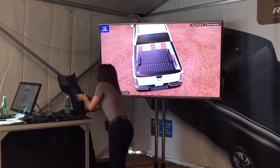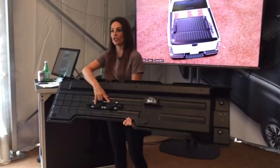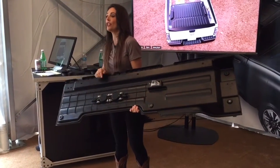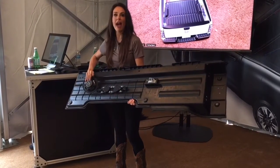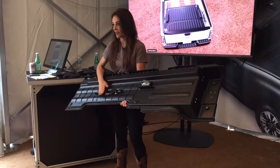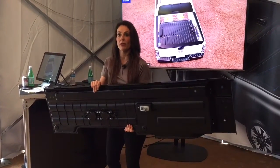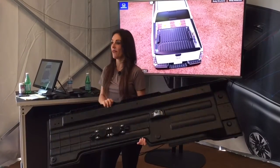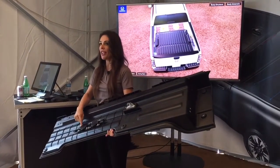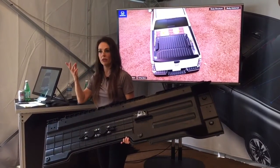On the back of the bed panel, we have mounted two exciters each — two on each side panel and two on the headboard. These act like a magnet, they vibrate, and they are vibrating the panel. That's how we are creating sound in the bed of the Ridgeline. Each of these exciters has an output of 10 watts.